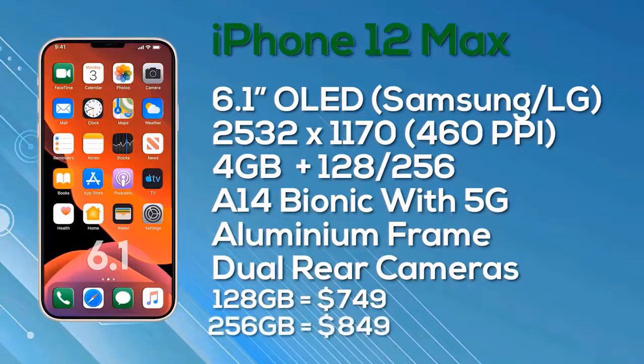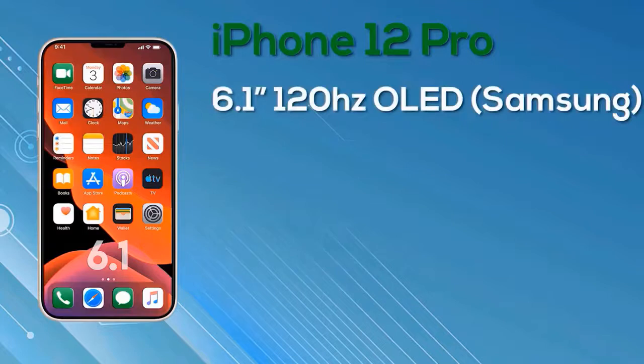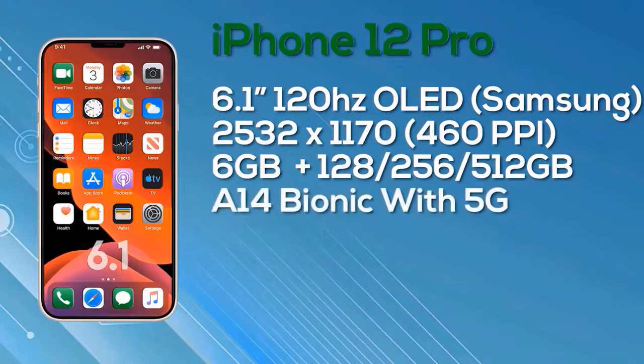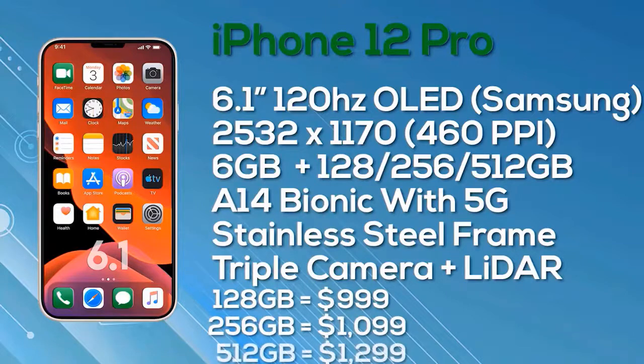Next up, the iPhone 12 Pro also has a 6.1-inch display — the same size as the iPhone 12 Max — but with improved display specs. The iPhone 12 Pro features a 6.1-inch Super Retina OLED display with ProMotion and 10-bit color depth, manufactured by Samsung, at a resolution of 2532x1170 giving 460 pixels per inch. The 120Hz ProMotion is unconfirmed and a few people say it may not happen. The iPhone 12 Pro comes with 6GB of RAM and a choice of 128GB, 256GB, or 512GB storage, the A14 Bionic chip, 5G, a stainless steel frame, triple camera setup, and LiDAR sensor. Pricing: $999 for 128GB, $1,099 for 256GB, $1,299 for 512GB.